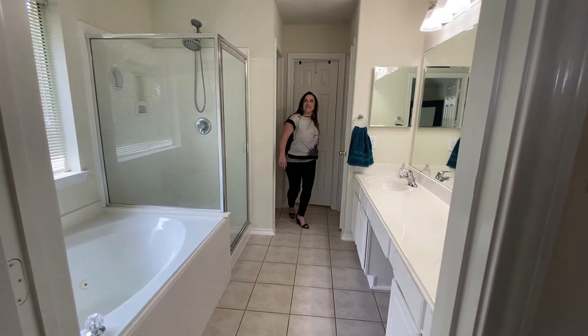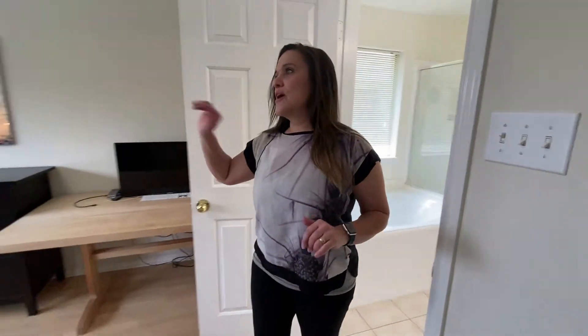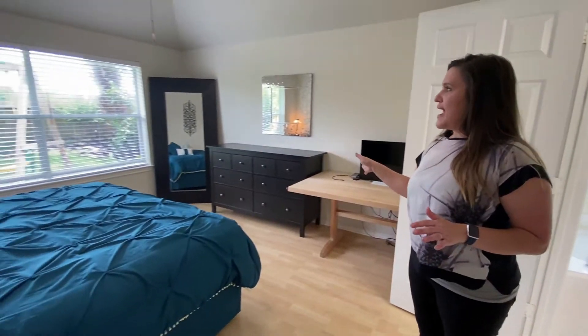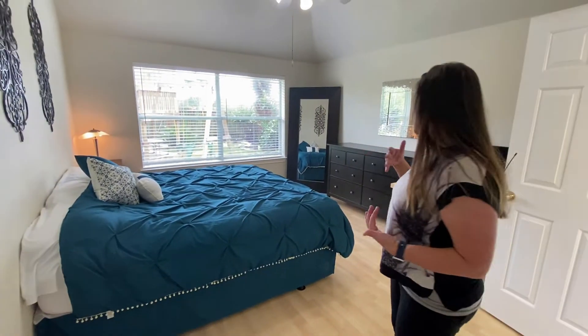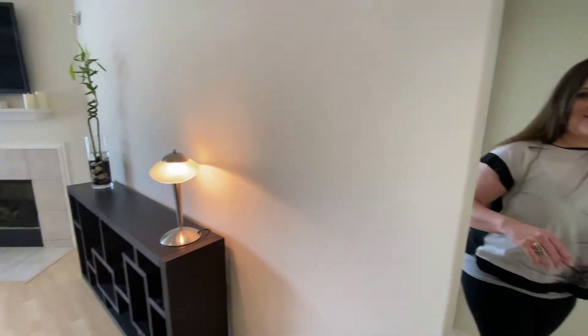Really lovely — with recessed lighting and updated fixtures in there. Beautiful view out back: there are no back neighbors, which is really nice, and there's another large palm tree right outside. You know I love that.